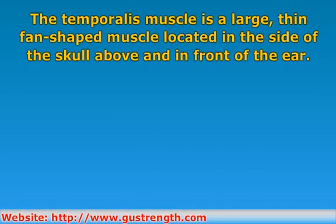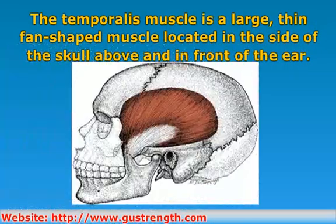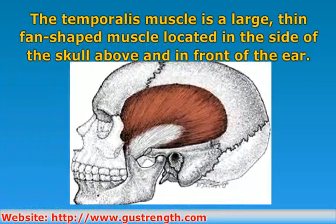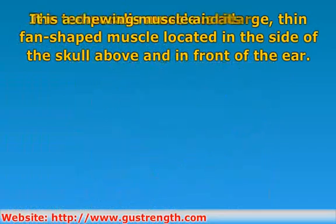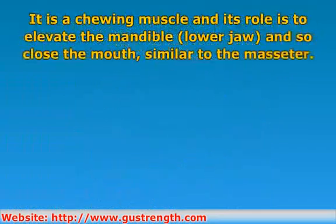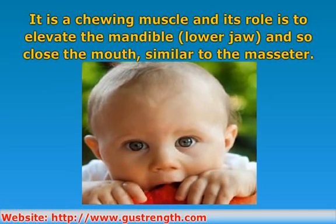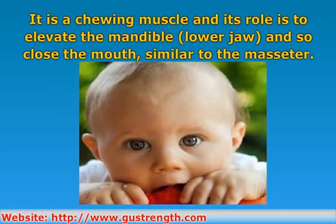The temporalis is a large, thin, fan-shaped muscle located on the side of the skull, above and in front of the ear. It is a muscle of mastication, which means it is used for chewing, and its precise role is to elevate the mandible and so close the mouth, similar to the masseter.